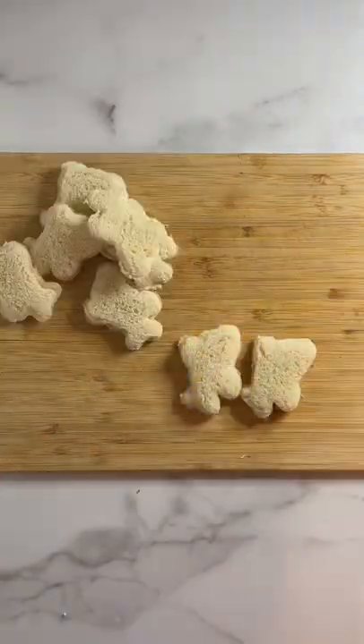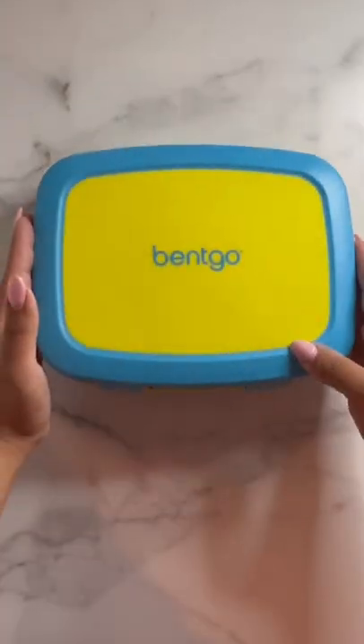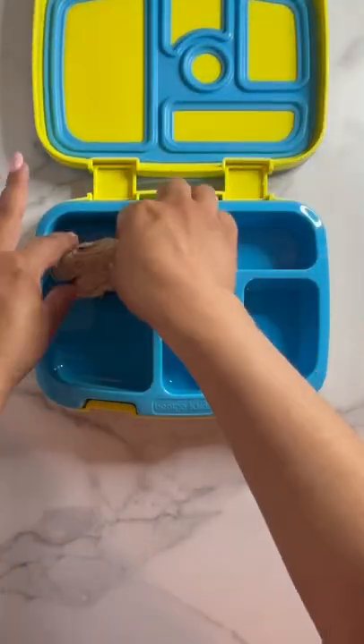Let's pack today's lunch — going with an airplane theme today. I use these airplane-shaped stamps to cut the bread into plane shapes, then spread peanut butter and blueberry jelly on them.